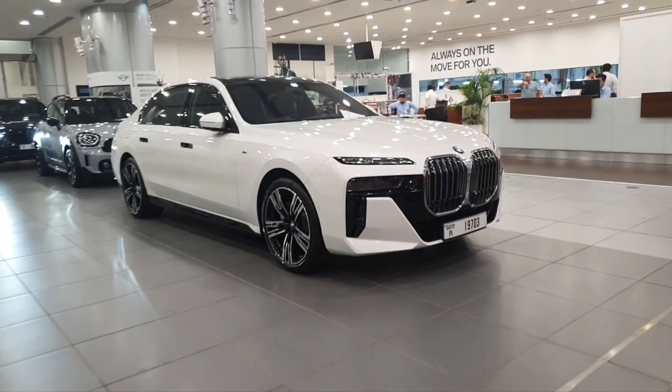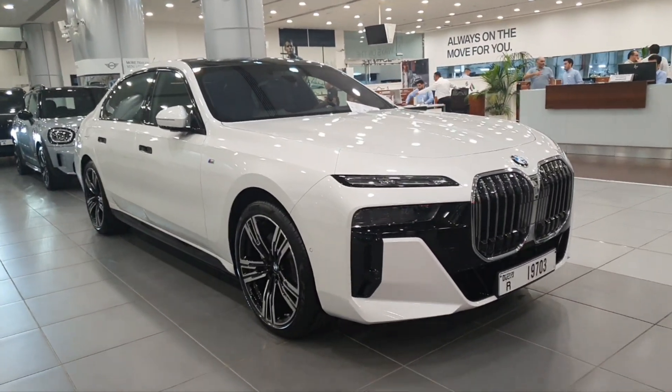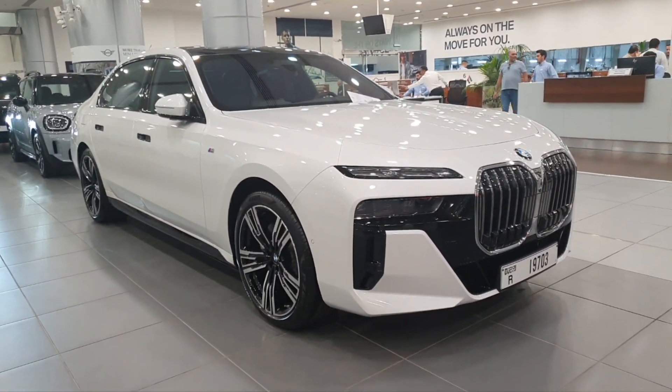If you want to see more videos of BMWs, you can find the names and links in the video description. For other manufacturers, just go on down to my channel and enjoy.